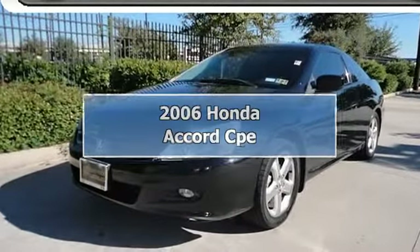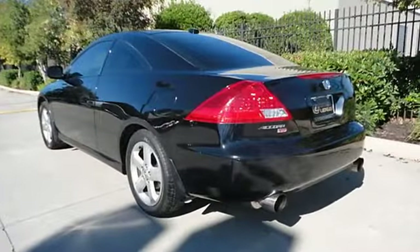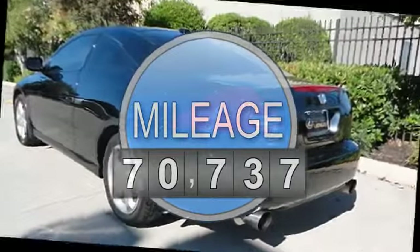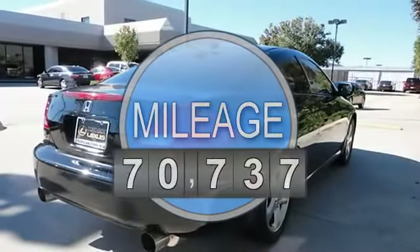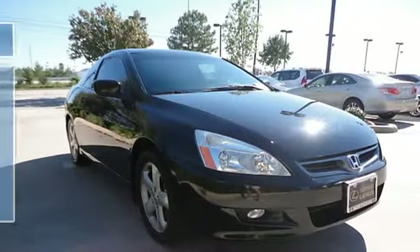2006 Honda Accord Coupe 2-door. This vehicle features the following equipment: manual transmission, gas V6 5-6, 3.0L/183, FWD traction control, stability control, front wheel drive.